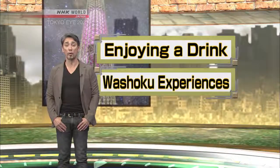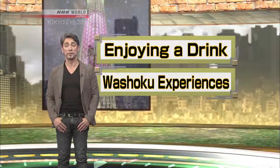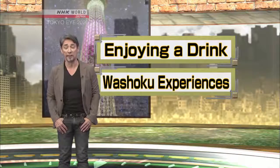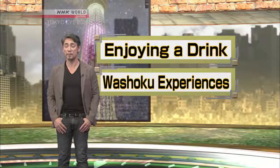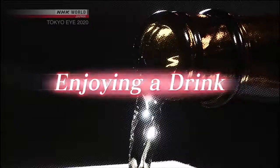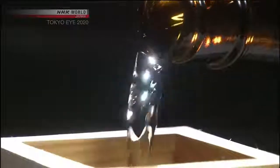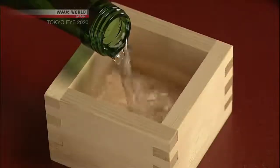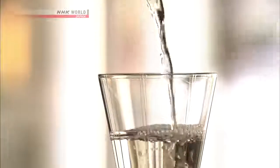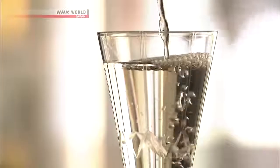Tokyo is one of the gourmet capitals of the world, with plenty of great places to wine and dine. The Japanese drink known around the world — sake — like wine, is fermented with yeast, but uses rice as its main ingredient. Tokyo is currently undergoing a sake boom.